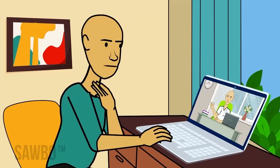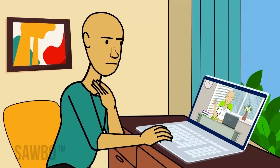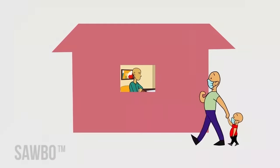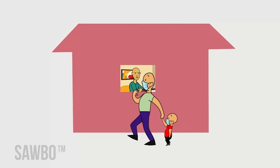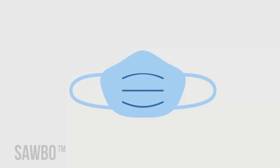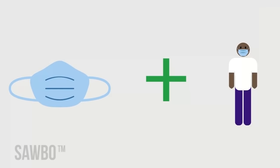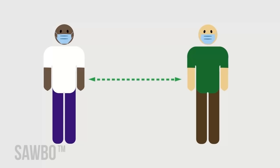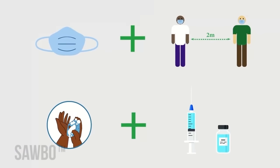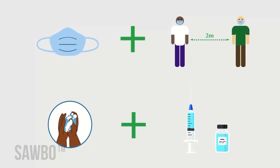Those recommended to not wear masks should stay home as much as possible and avoid direct contact with non-household members. A mask is not a substitute for physical distancing. Wear a mask properly in addition to staying at least 2 meters apart, or as recommended by your local authorities, wash your hands, and get vaccinated with a COVID-19 vaccine as soon as one is available to you.